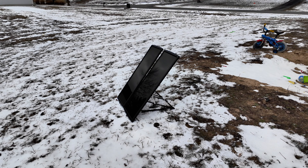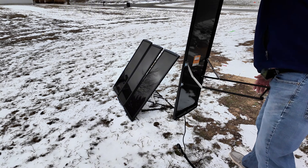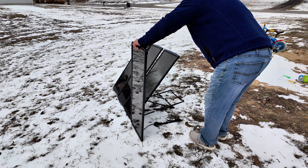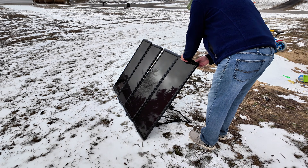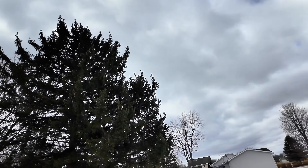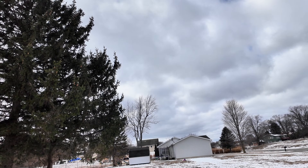One becomes two, two becomes three — a solar empire takes shape. At last, the final piece is placed. The array is complete. The craftsman steps back, his creation standing before him. And yet the sun remains absent — a cruel jest from the heavens.